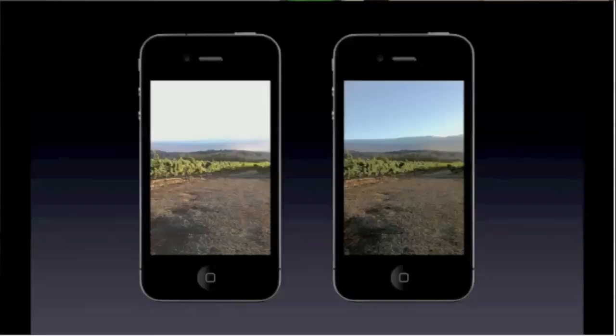Next they announced iOS 4.1. It was mainly bug fixes — proximity sensor bugs, Bluetooth bugs, and 3G performance bugs. For new features, they're adding HDR photos, which is high dynamic range. When you switch to HDR mode, it takes three separate photos and combines them into one. They also announced downloadable TV shows.